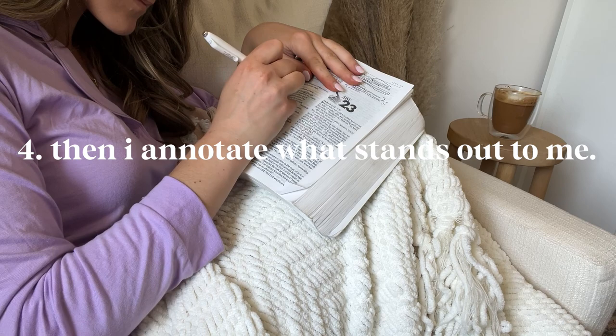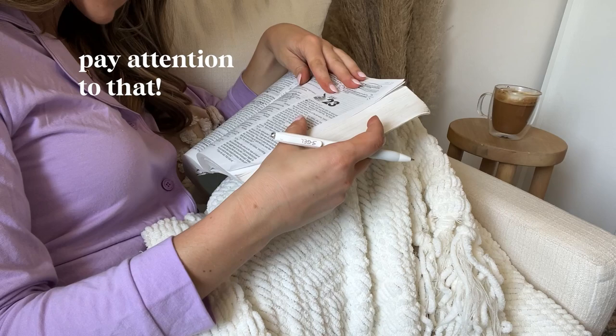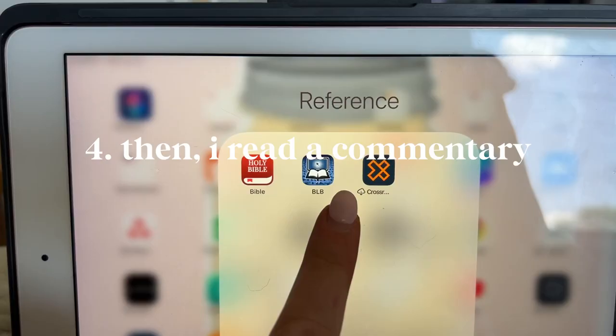So as I'm reading scripture, I typically annotate what stands out to me. As you read, the Holy Spirit will make some verses jump out at you — pay attention to that.